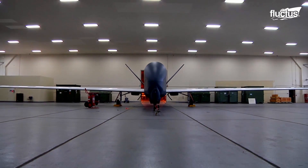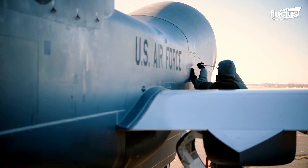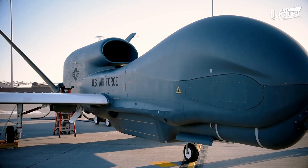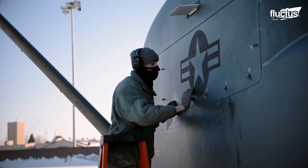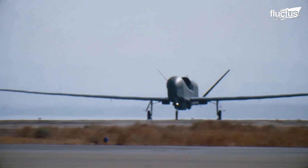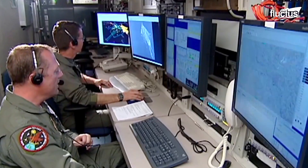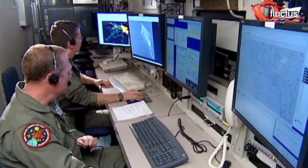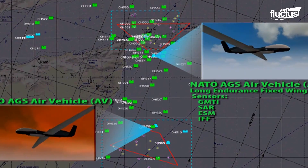Just before the turn of the century, aviation contractor Northrop Grumman introduced the RQ-4 Global Hawk. Designed to fly at high altitudes for extended periods, the unmanned RQ-4 was the first drone capable of providing continuous coverage of a large area using an array of sophisticated sensors.